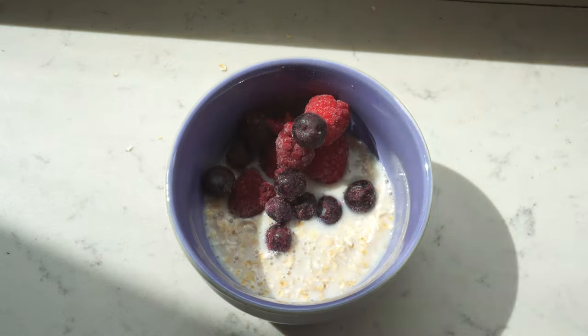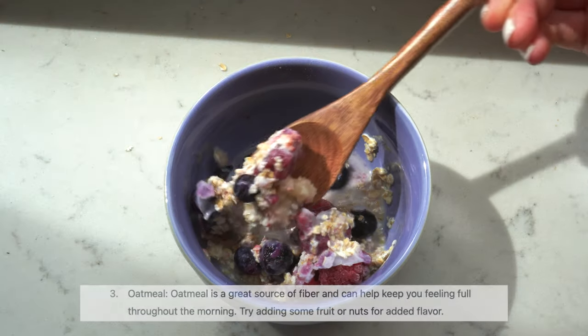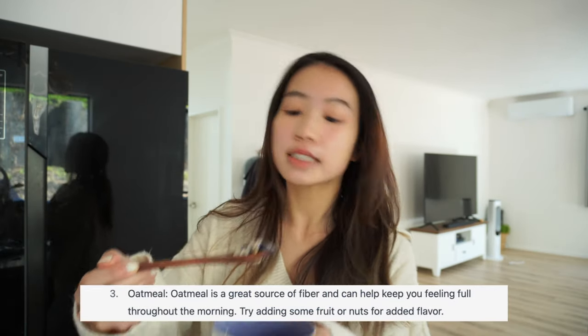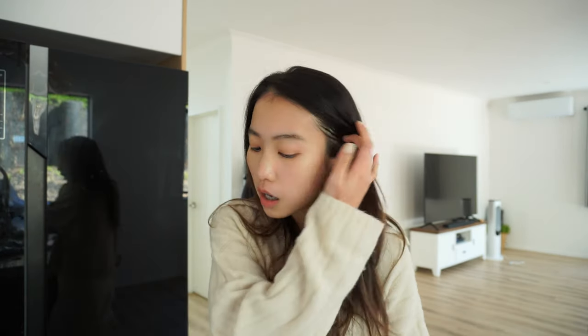Good morning guys! Today we are having some simple oatmeal with soy milk and berries for breakfast. Let's give it a bite. It definitely has that smooth, milky, creamy texture, but I'm not a big fan of oats. I'll probably do it when I'm in a rush because it's super easy to assemble, but again, I'm not a big fan of oats.